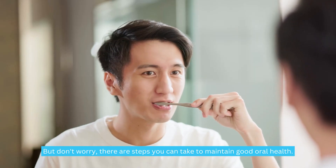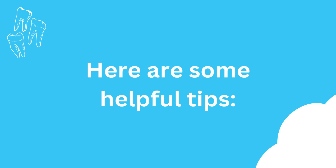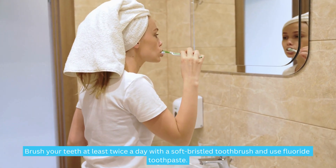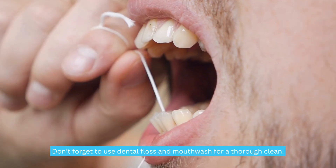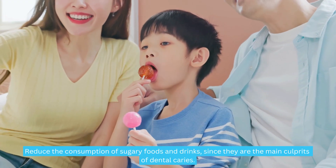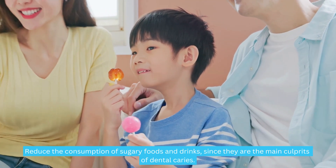But don't worry, there are steps you can take to maintain good oral health. Here are some helpful tips. Maintain good oral hygiene: brush your teeth at least twice a day with a soft-bristled toothbrush and use fluoride toothpaste. Don't forget to use dental floss and mouthwash for a thorough clean. Adopt a good diet and healthy habits — reduce the consumption of sugary foods and drinks, since they are the main culprits of dental caries.